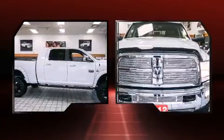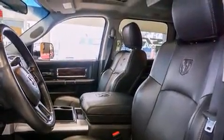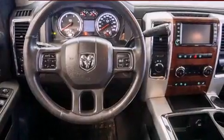It includes power seats, a tachometer, variably intermittent wipers, a trip computer, a rear step bumper, heated seats, a trailer hitch, and remote keyless entry.